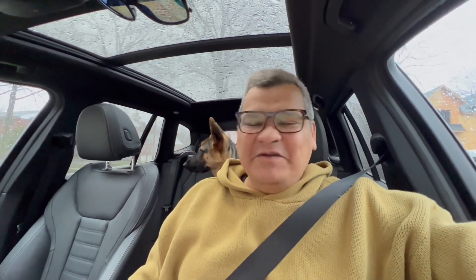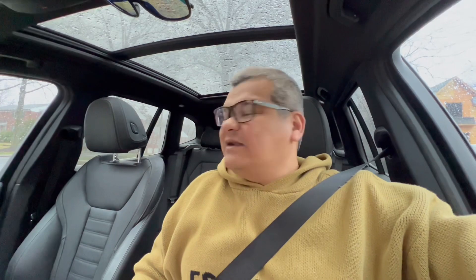Hey guys, continuing from yesterday. As you can see it's raining, but I managed to get the ride in yesterday — it was a fantastic ride. I felt cold because it was 45 degrees Fahrenheit. I don't calculate Celsius anymore after leaving India; I follow Fahrenheit now.